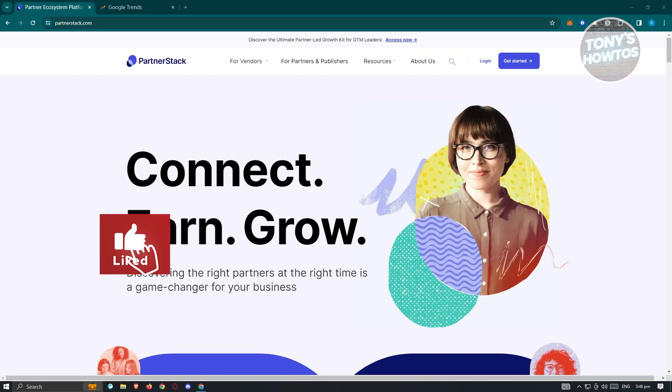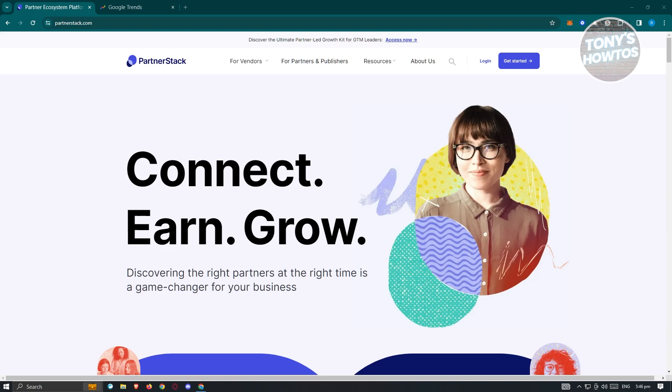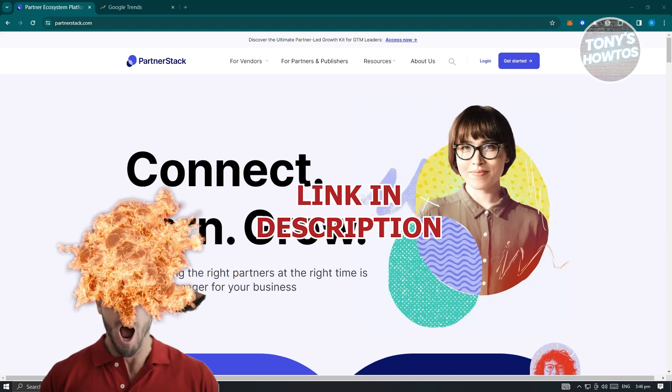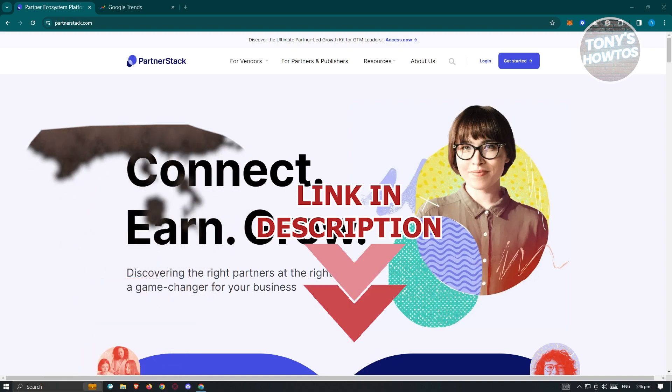Hey guys, welcome to Tony's Outdoors. In this video, I will be discussing with you how to sign up and earn money from PartnerStack. So let's get started.